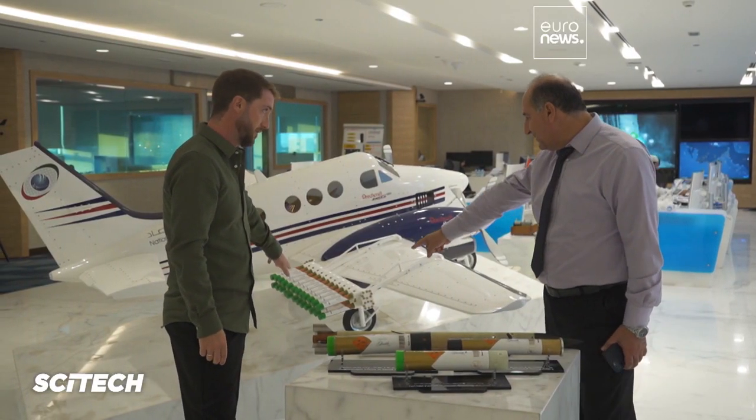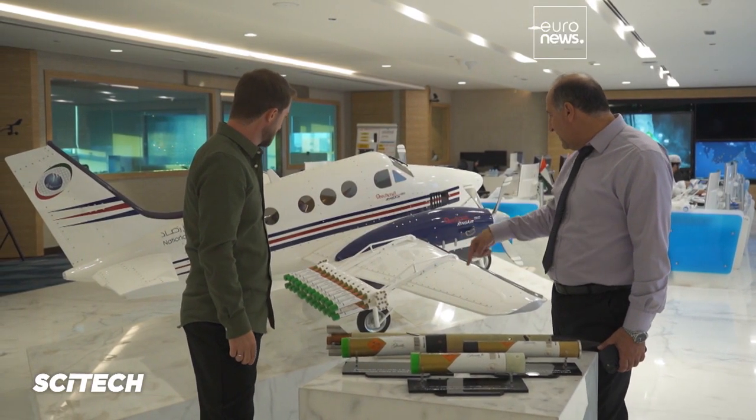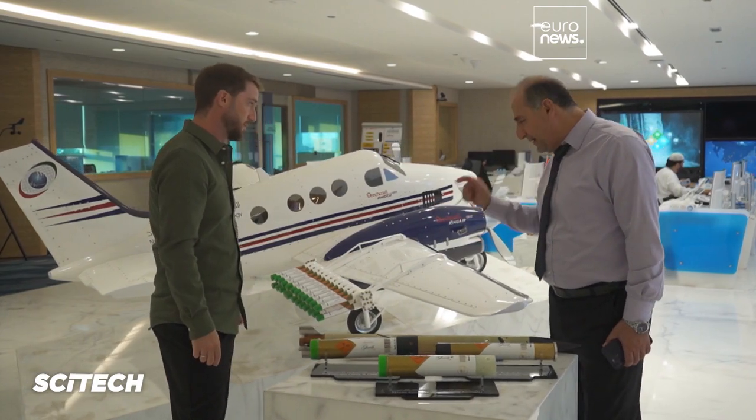An international community is working together to develop and improve cloud seeding efficiency. Rainfall enhancement, or the interference of a human with the cloud through the cloud seeding operation, can increase the rainfall amount by 10 to 15 percent.